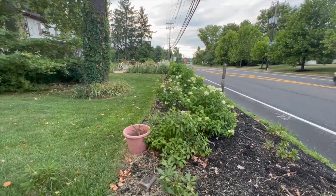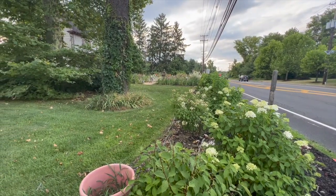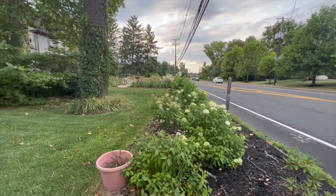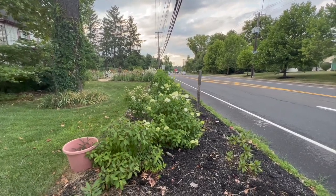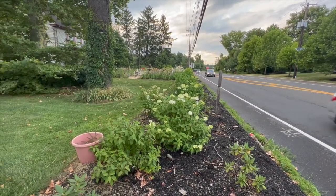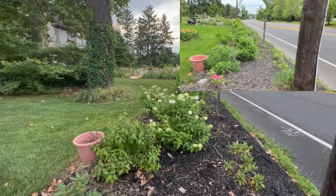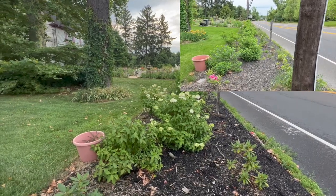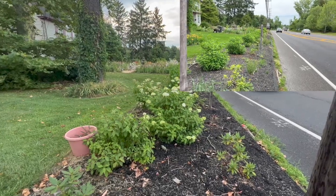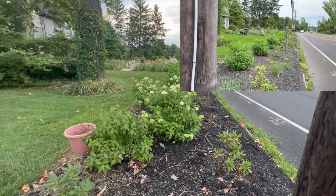First things first, I think something is eating my hydrangeas — I think it might be deer, so I need to get some deer repellent. I'm going to try to flash a little bit of footage from the last time I did a tour, because these hydrangeas in the front row have definitely put on a lot of growth.